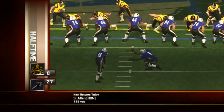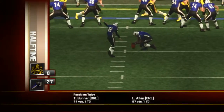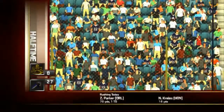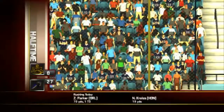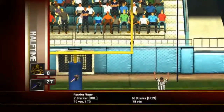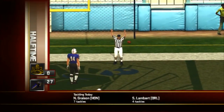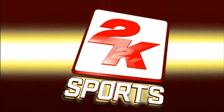Late into the second quarter, the Intimidators winning by 24, number 86 sets up for the little chip shot — and this one is no problem. And that's where we'll leave it. The Intimidators are up big at halftime, 27 to nothing. Nice job Dan.